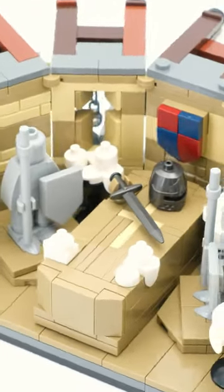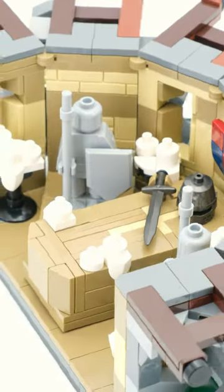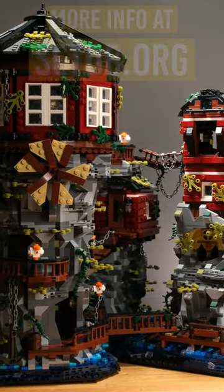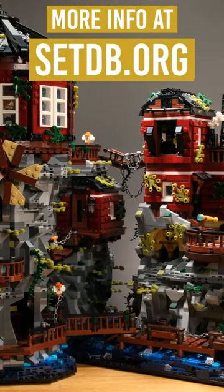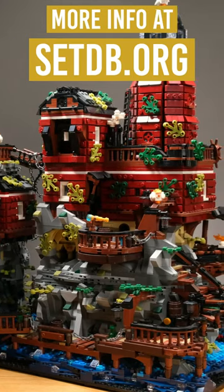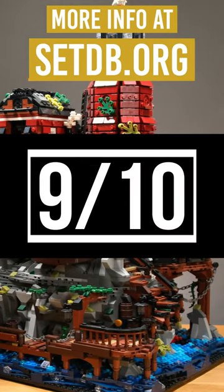All these little things are more than compensated for by the great design together with a fantastically low price. We have a real highlight here, however it doesn't quite match up to the Astronomer Lighthouse, which was able to score with even more detail. I give 9 out of 10.